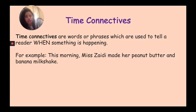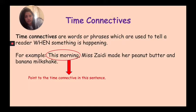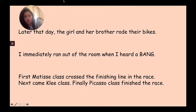For example: 'This morning, Miss Sadie made her peanut butter and banana milkshake.' Can you point to the time connective in this sentence? The answer is 'this morning' — because that tells you when I made the milkshake. I didn't make it last night, I didn't make it in the afternoon — I made it this morning. That tells you when I made the milkshake.